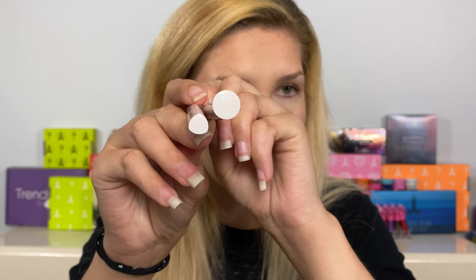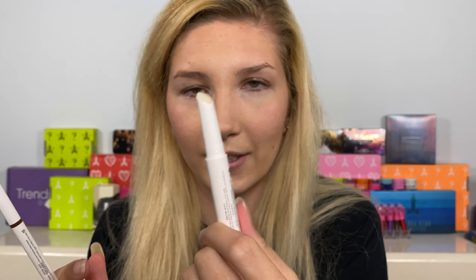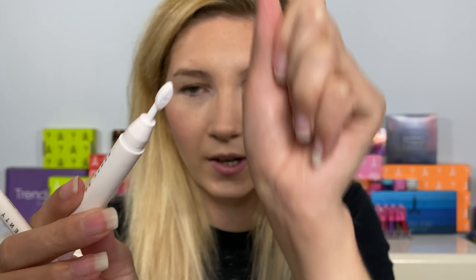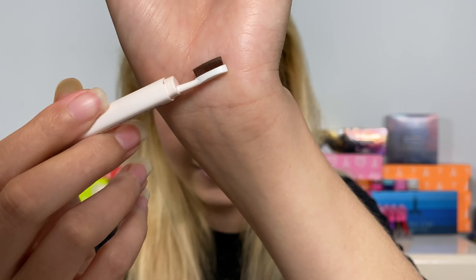I'll show you guys some swatches and I'm also going to be swatching these on my lips. Then we have this Universal Brow MVP Wax — it is a lot more circular than the regular brow pencils, a lot bigger. This side has the wax and the other side has a cute little silicone brush, whereas on the normal Brow MVPs there are actual bristles.